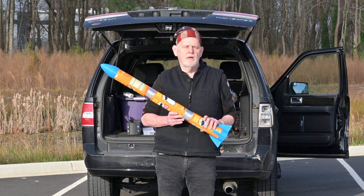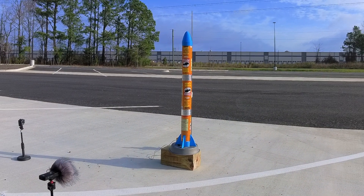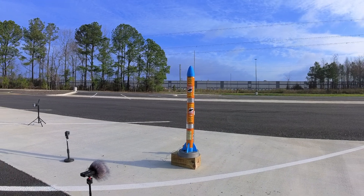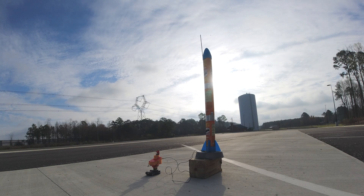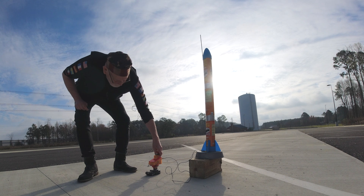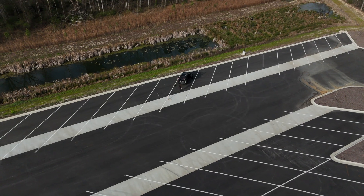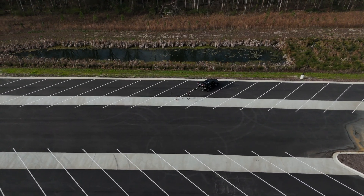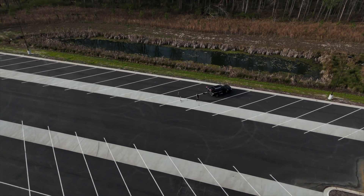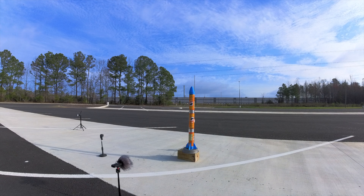Stick around, we're going to see what happens. Drones are in the air, all the cameras are running. All I need to do is put the controller in fire mode and we should be ready to go. Everything seems to be go. I'm not afraid to stand close to this — it's at a little bit of an angle. I'm going to get the sun at my back. Here we go.